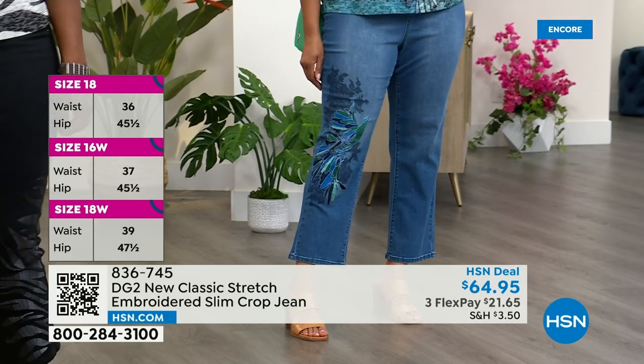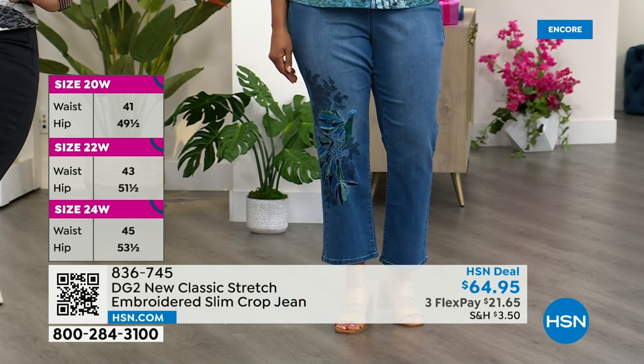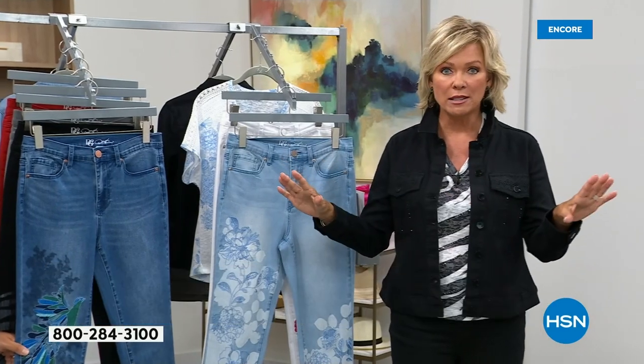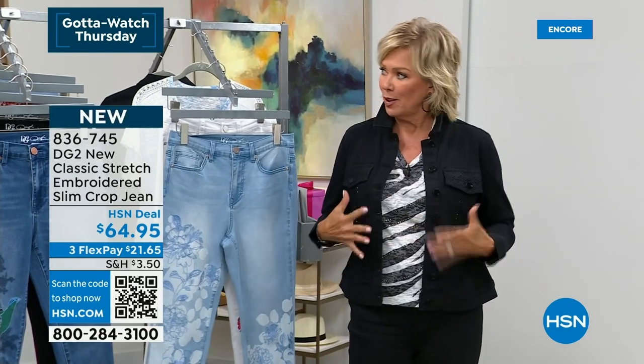Diane Gilman can go to any store in Manhattan, Paris and London and buy the most expensive jean in the world. But if that jean doesn't fit well, if it doesn't feel good, if it's not made for a real woman's body, it doesn't matter how much you pay for it. What happened to her in her middle-aged years — she realized the jeans in retail, no matter what the price, didn't fit. They were too tight in the middle. Most of us as we get older kind of thicken a little bit — our bodies change, from age or medication or medical things.